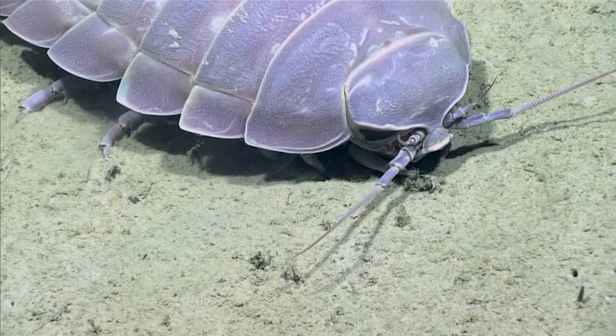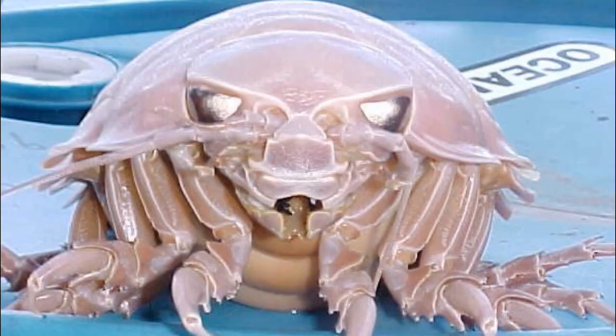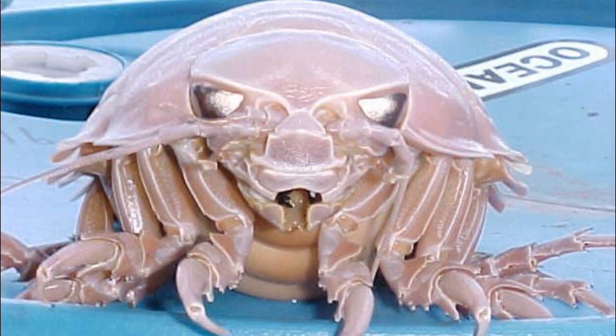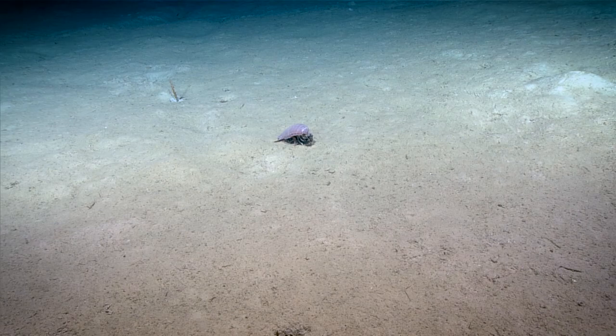They are abundant in the cold, deep waters of the Atlantic, Indian, and Pacific oceans where the water pressure is intense. With the largest species reaching over 14 inches long, giant isopods exhibit deep sea gigantism.